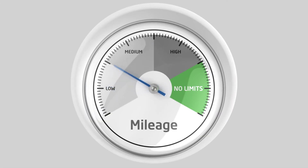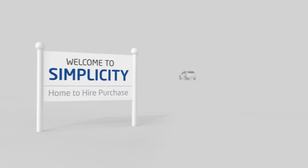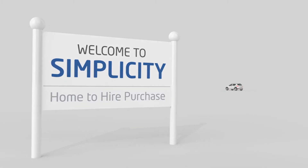Plus you can do as many miles as you like, so there's no need to watch that mileage clock, meaning you can relax and enjoy ultimate flexibility and freedom. So if you want to buy a vehicle outright with monthly payments and no fuss, Hire Purchase could be what you're looking for.